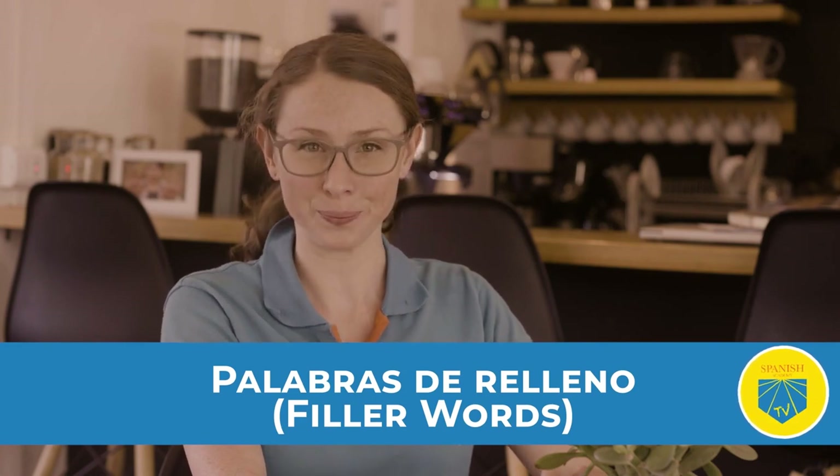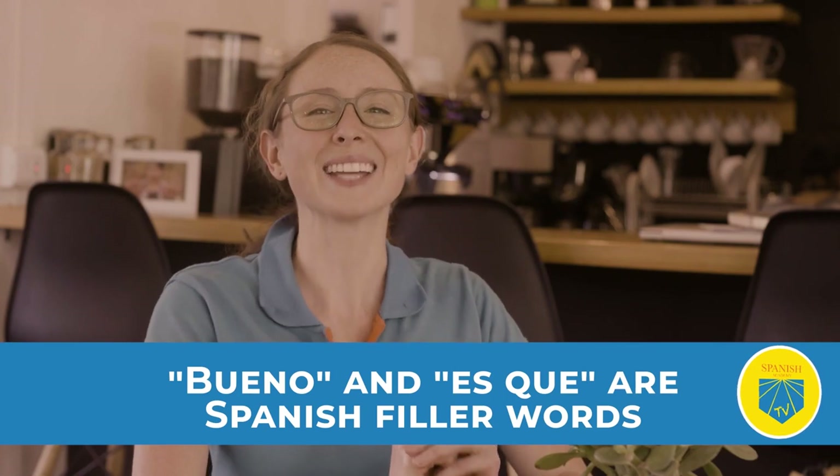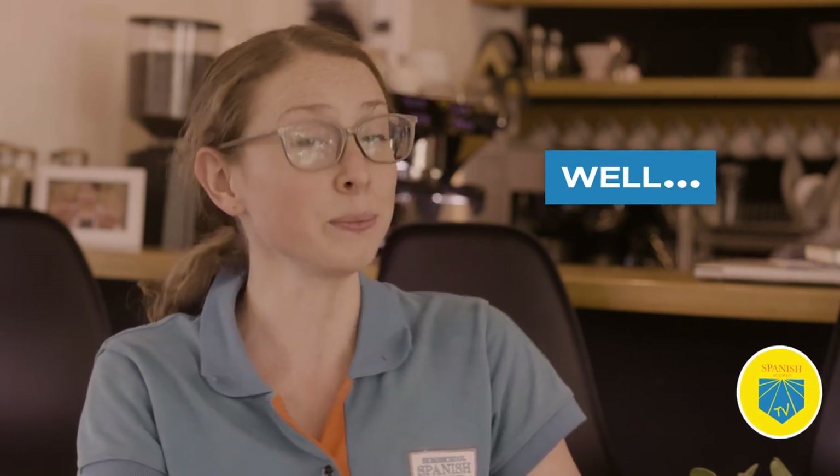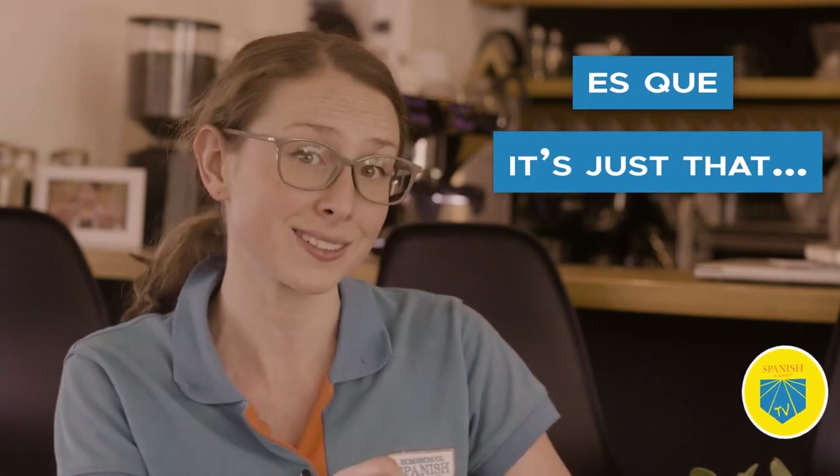Palabras de relleno — filler words. Did you notice how Alejandra drew out the phrases 'bueno' and 'es que'? Bueno and 'es que' are Spanish filler words. Filler words are a natural way to create pauses in the conversation to give yourself time to think. Saying 'bueno' is sort of like saying 'well' in English. Similarly, 'es que' translates to 'it's just that.' You can learn more about cool filler words in Spanish by clicking here.